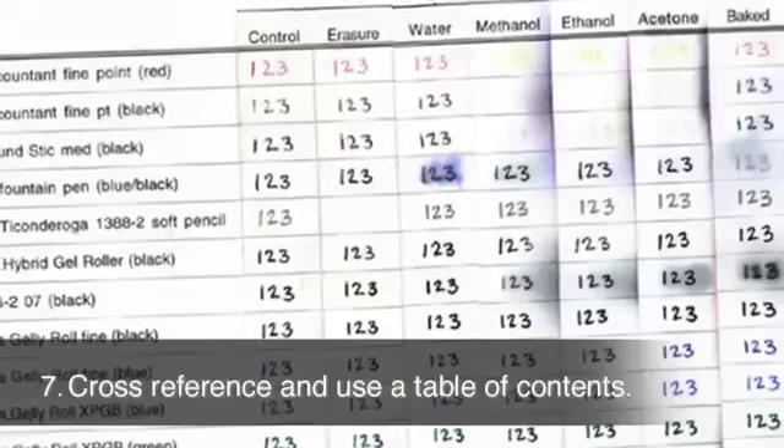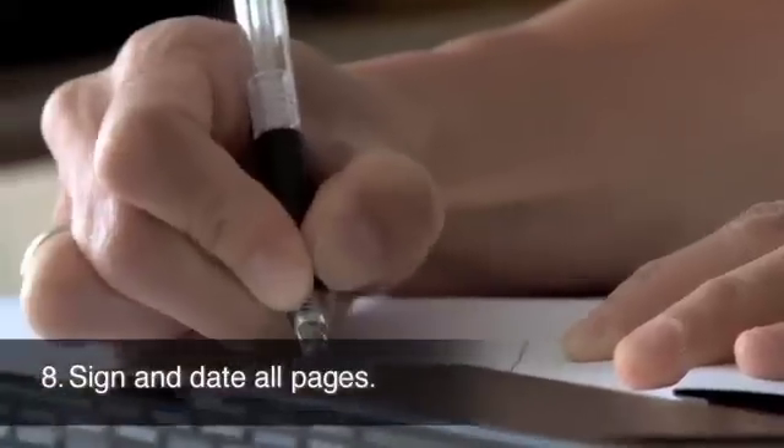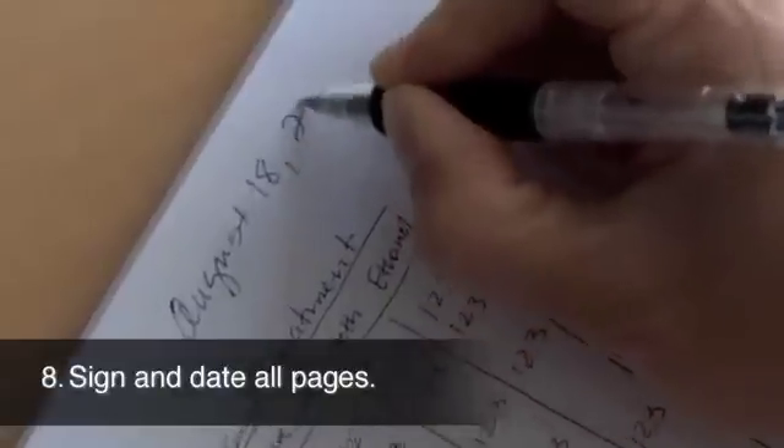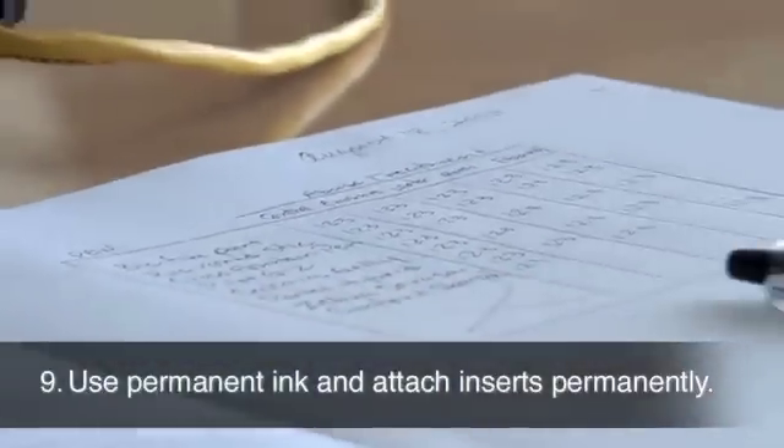Cross-reference previous experiments and ideas and use a table of contents. Sign and date all pages.